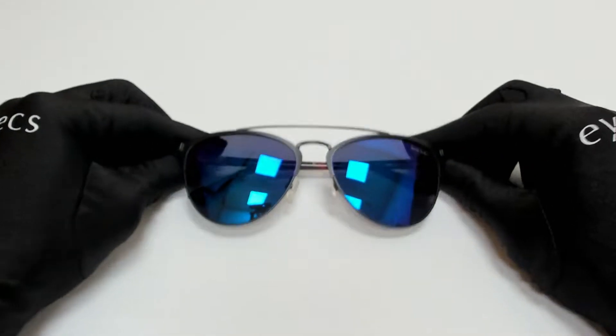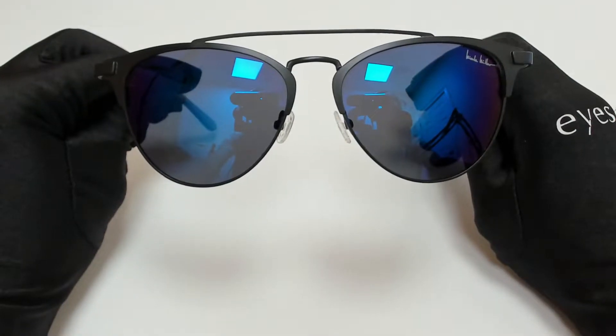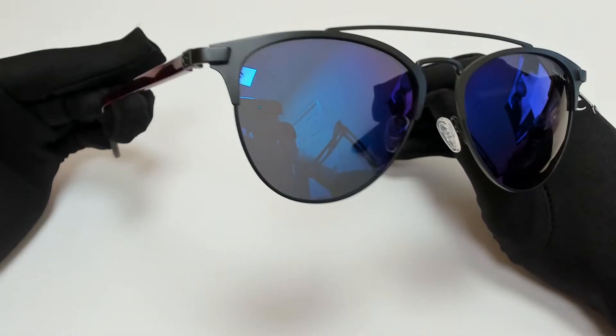Hi everyone, greetings from iSpecs.com. I'll be demonstrating Nicole Miller sunglasses, model Paisley, color code C01.